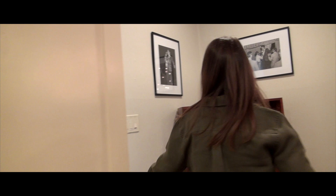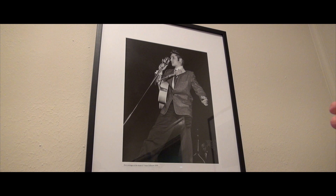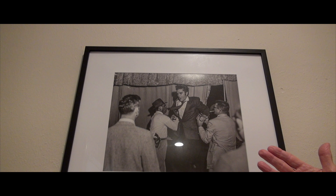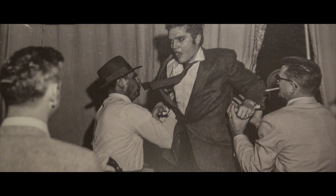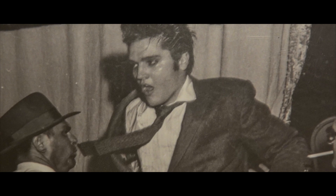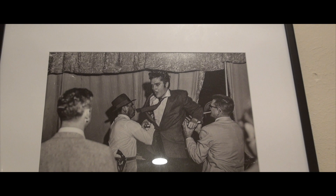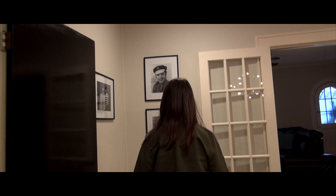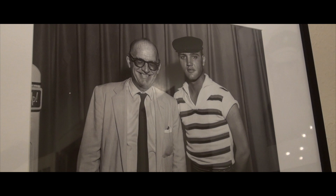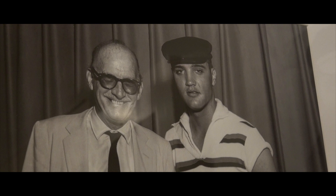Elvis performed in Waco a couple of times, in 1956 and 1958. We have some pictures from those performances at the Heart of Texas Coliseum — that's Elvis on stage in Waco. That's still there, right? Yeah, though they've remodeled it. This picture is Elvis in Waco jumping off the stage after a very energetic performance — he's just out of breath. You can see the sheriff here with his gun, and another man helping him off because there were some stairs. He would put on a high-powered show and be really tired afterwards. So jumping off the stage here in Waco.